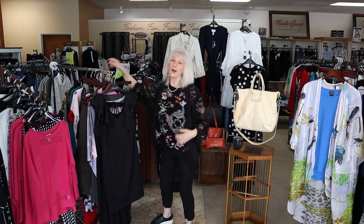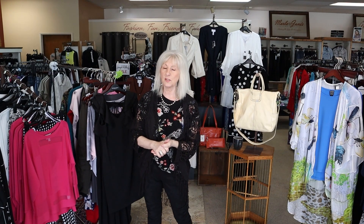So those are some of our new arrivals. I am expecting a big order of Hobo this week too, so be sure to watch for all the new Hobo. I hope to see you here at Marla June's this week. Thank you for shopping.